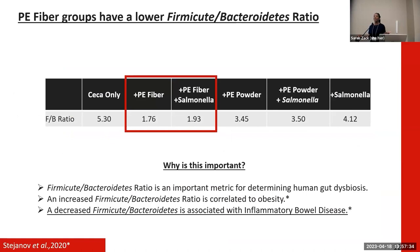The Firmicutes-to-Bacteroidetes ratio is used widely in dietary studies as a metric to analyze gut dysbiosis and disease. An increased ratio has been associated with obesity, while a decreased ratio has been associated with increased inflammatory bowel disease outcomes in different models, including humans and mice.